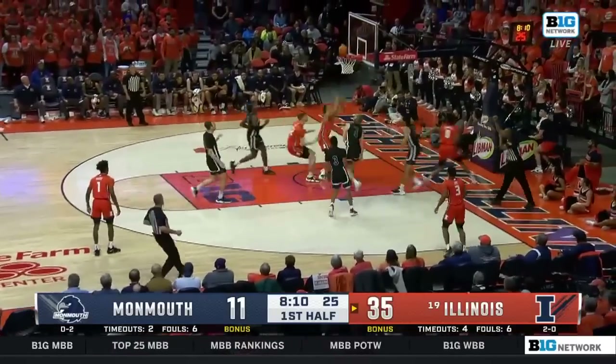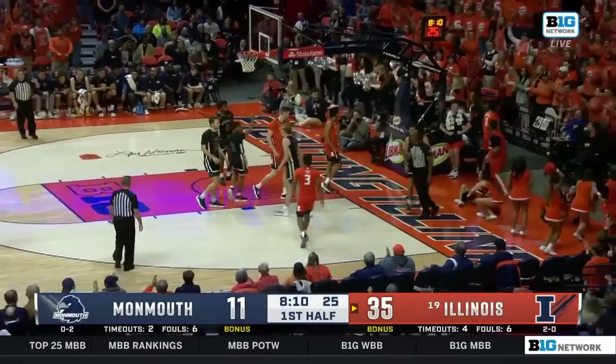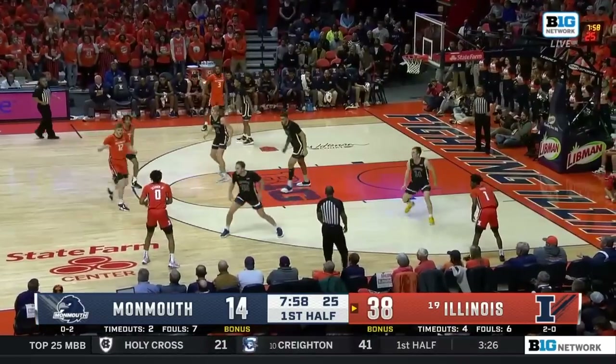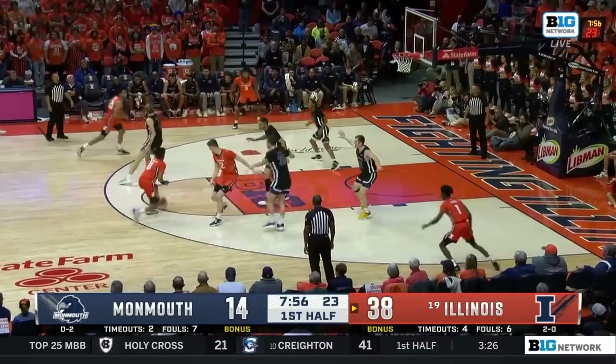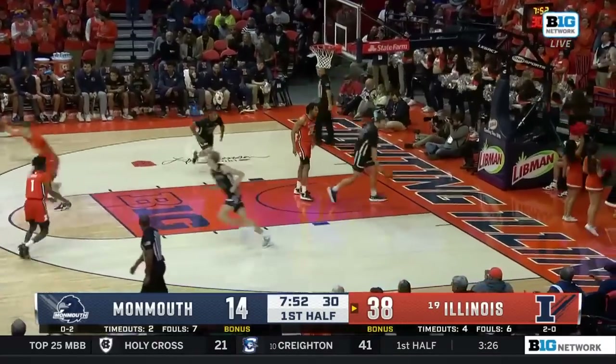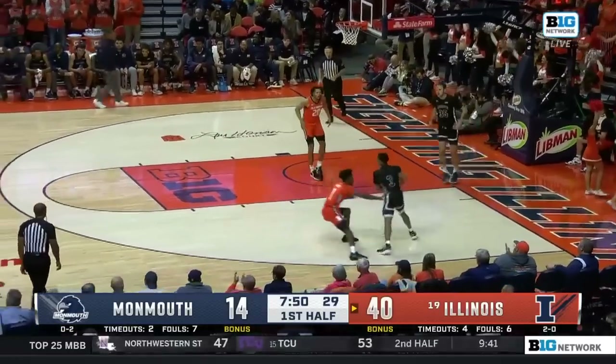Claims one there. Shannon going end to end — the finish for Terrence Shannon, and he'll go to the line for one more. They'd be very happy with those. Shannon wants more at the foul line — he'll get more. 18 for Shannon in the first half.